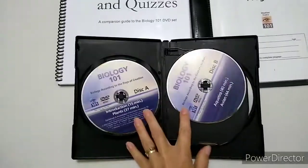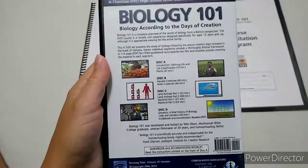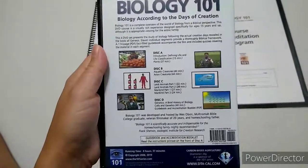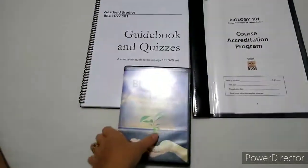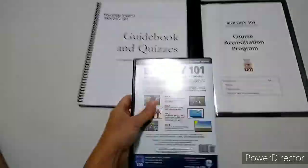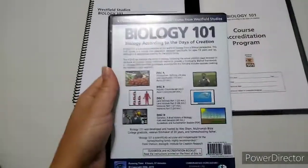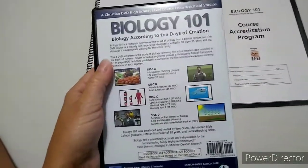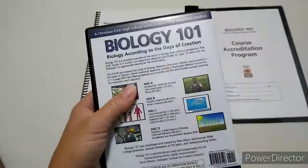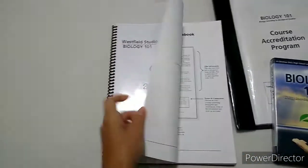These are actual DVDs, so they're just short videos. Wes, the guy you see in these pictures, is very funny. He really breaks biology down to where it's much easier to understand, and he has fun with it. Everything he says and goes over in each video is also in the guidebook.